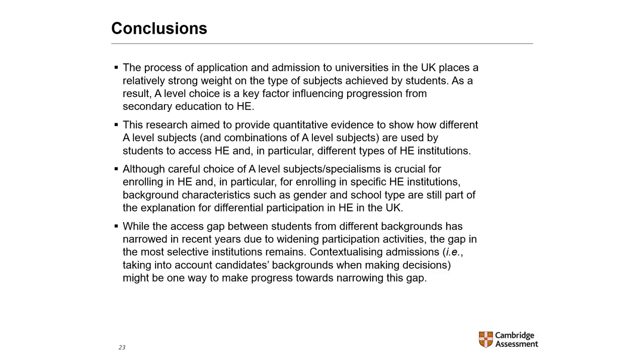As a final thought, while the access gap between students from different backgrounds has narrowed in recent years due to widening participation activities, the gap in the more selective institutions seems to remain. Contextualizing admissions — for example taking into account candidates' backgrounds when making decisions — might be one way to make progress towards narrowing this gap.